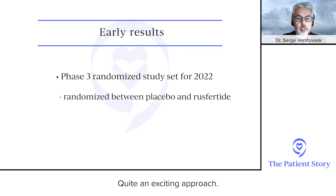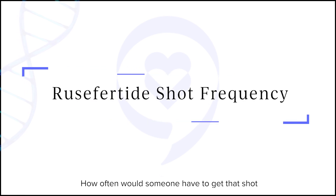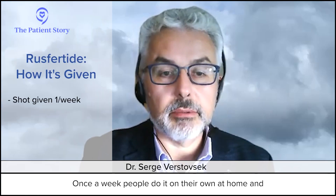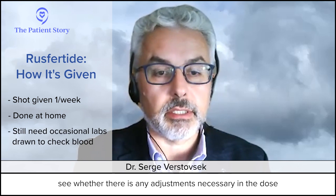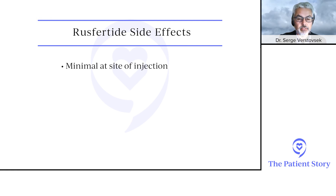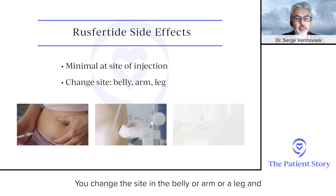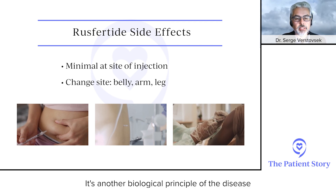Patients will be randomized between placebo and rusfertide for possible approval — quite an exciting approach. How often would someone need that shot? Once a week. People do it on their own at home and come in occasionally to check the blood count. As for side effects, there's just a little irritation at the site of injection in some patients, but nobody really stops because it goes away — you change the site, belly or arm or leg — and not much else.